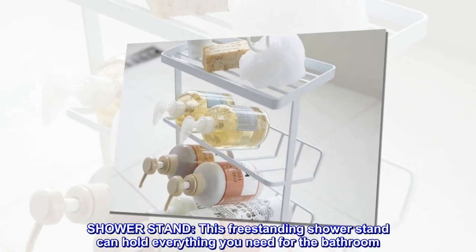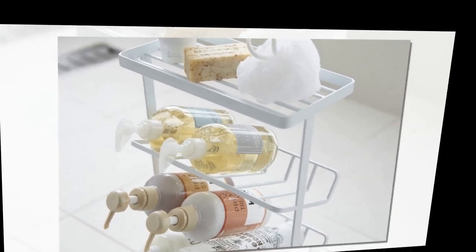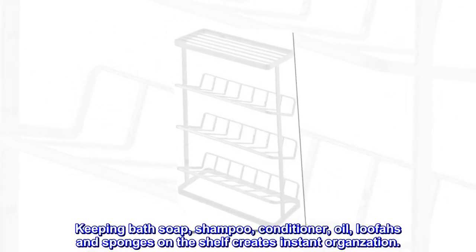Shower stand. This freestanding shower stand can hold everything you need for the bathroom. Keeping bath soap, shampoo, conditioner, oil, loofahs, and sponges on the shelf creates instant organization.